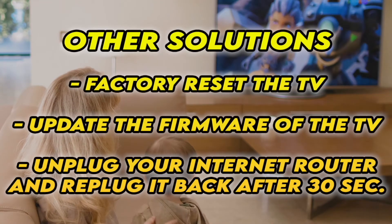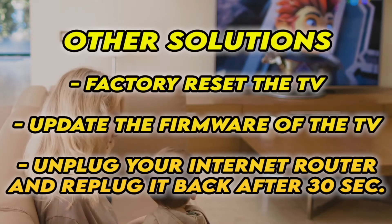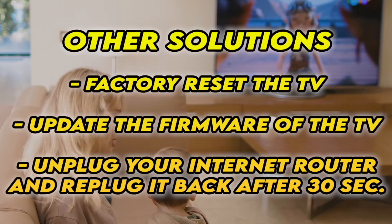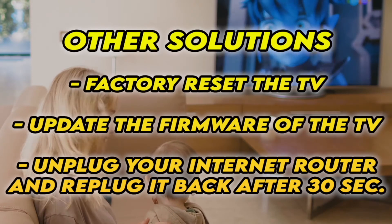If it's still not working, I have three other solutions. First, factory reset your TV — there are many tutorials online, I even have some on my channel. You can also check if your TV has the latest firmware. If your TV doesn't connect to internet at all, unplug your router for at least 30 seconds and plug it back.